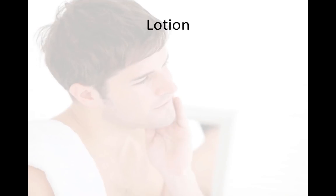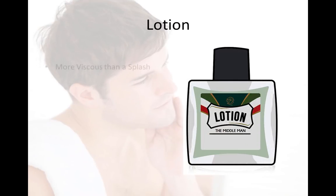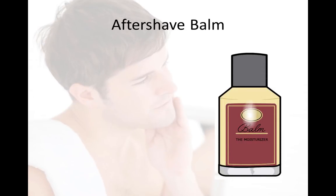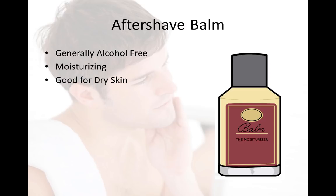The second type is the lotion. I like to call it 'the middleman' because it contains a little less alcohol than the splash traditionally and contains more moisturizing properties. And then finally, the third one is the aftershave balm. I like to call this 'the moisturizer' — it's generally alcohol-free, contains the most moisturizing properties of all of them, and it's definitely one you should consider if you have dry or sensitive skin.